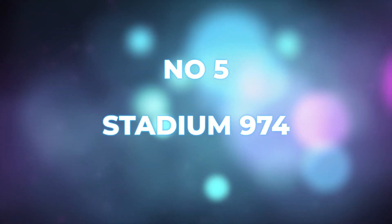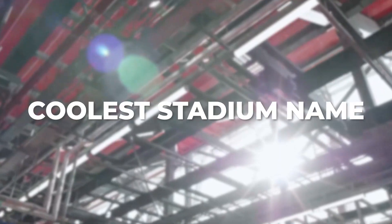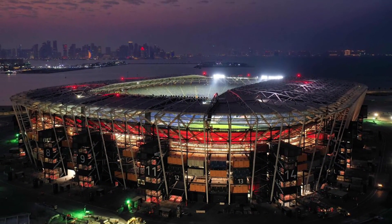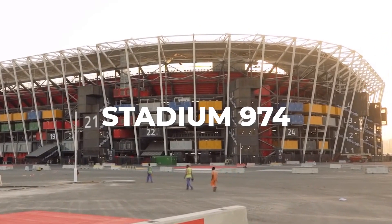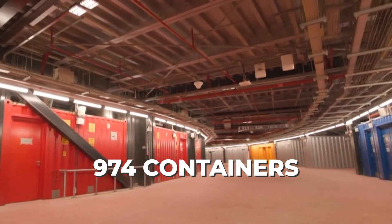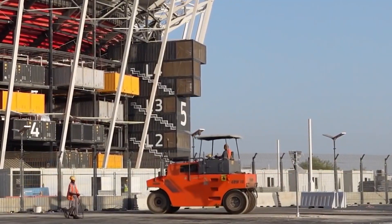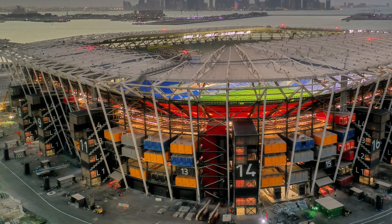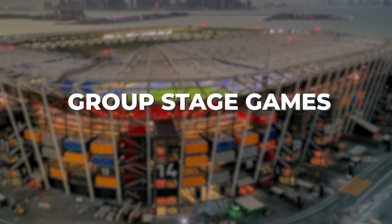Number five: Stadium 974. This one will probably win the award for coolest stadium name at the 2022 World Cup. Formerly known as Ra's Abu Abu Stadium, its name was changed to Stadium 974 after the country's international dialing code. Coincidentally, 974 shipping containers were used in the construction of this stadium, so you can say it was perfectly renamed. It has a capacity of 40,000 and will play host to a series of group stage games.